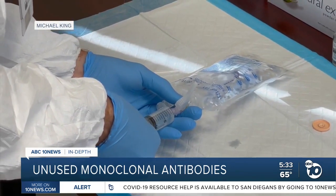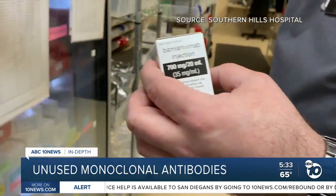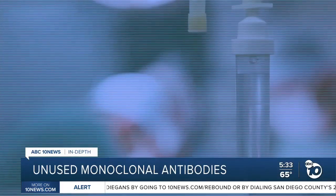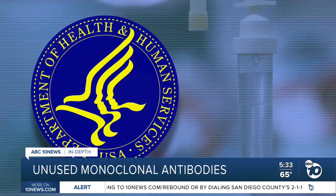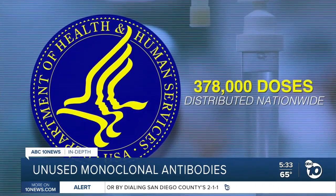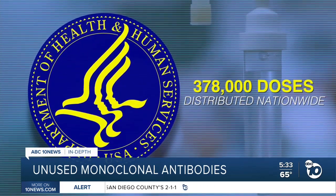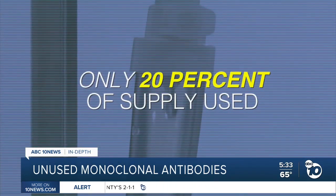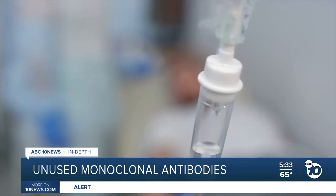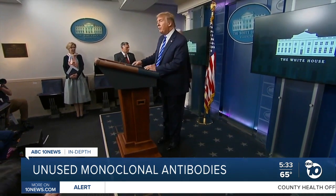Interestingly, the supply is not the problem. This is another case where there are hundreds of doses of this medicine sitting in fridges throughout San Diego County. As of late last month, the Department of Health and Human Services said 378,000 doses of monoclonal antibodies had been distributed to hospitals and clinics around the country, but only 20% of the supply had been used. This is the same experimental treatment given to former President Donald Trump.